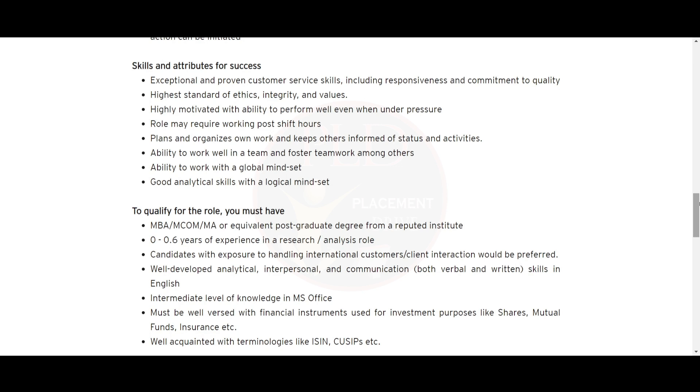You should have well-developed analytical, interpersonal, and communication skills in English, both verbal and written. Intermediate-level knowledge of MS Office is required. You must be well versed with financial instruments used for investment purposes like shares, mutual funds, insurance, etc., and well acquainted with terminologies like ISIN, CUSIP, and related terms.